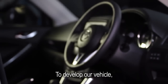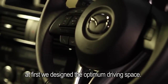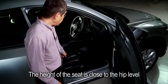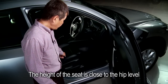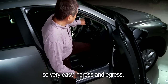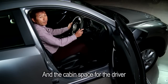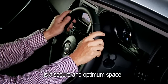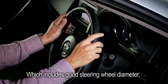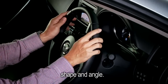To develop our vehicle, we first design the optimum driving space. We adapt a people-oriented approach — the height of the seat is close to hip level, making ingress and egress very easy. The cabin space for the driver is secure and optimum. We provide the optimum driving position, including good steering wheel diameter, shape, and angle.